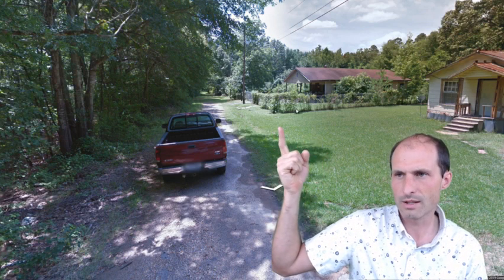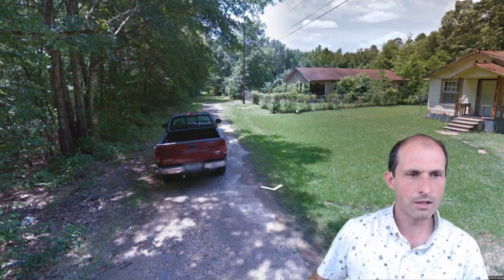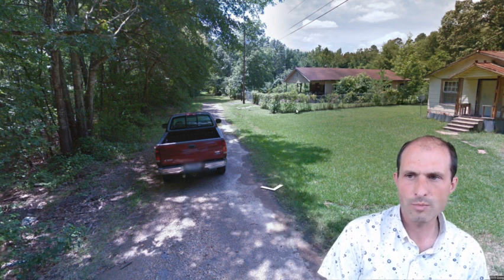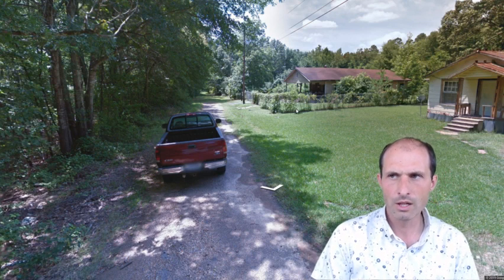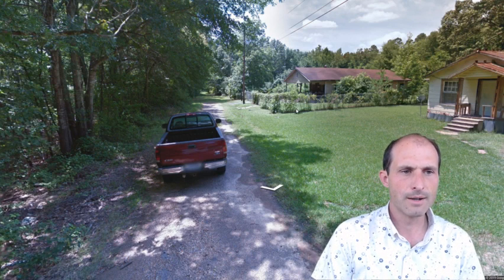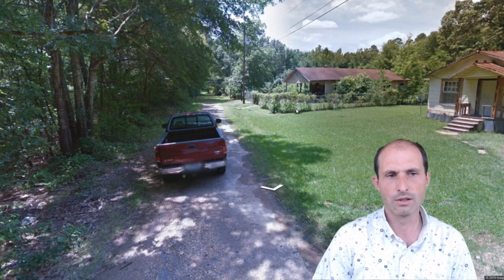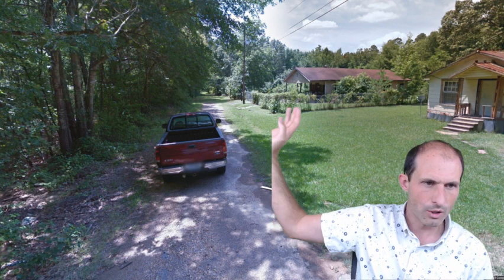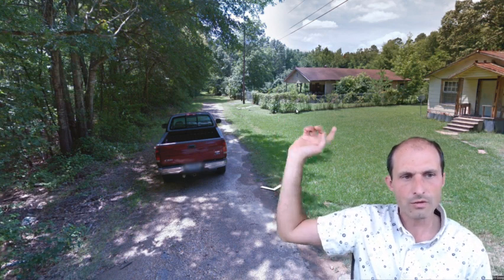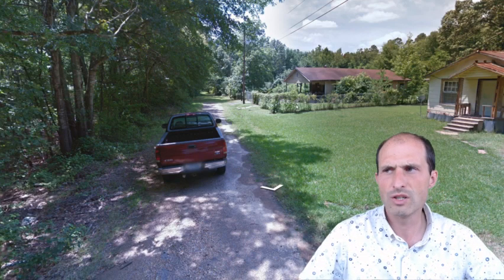Here's the driveway — it would go back up there. You can see where this truck looks like it's parked in the middle of the road, but if you kept going, that's where the property would be. There's a power line going back there. For you it'd be on your left — there are GPS coordinates on the website so you can go take a look at the property.